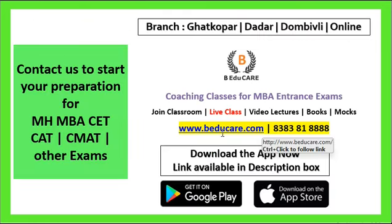If you want to learn more about classroom coaching, live classes, video lectures, books, or test packages, you can call or WhatsApp on 8383-8188-8188. You can also visit our website at www.ba2care.com, or visit our branches for all relevant information. Thank you so much for watching this video. Stay connected to our YouTube channel for more such videos. We wish you all the very best for your preparation.